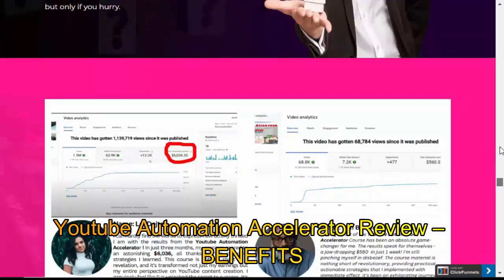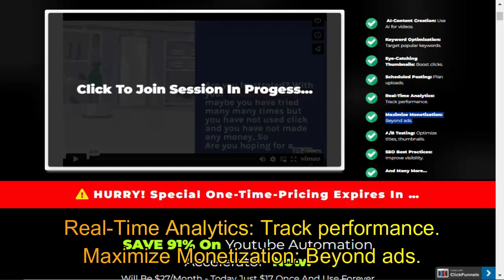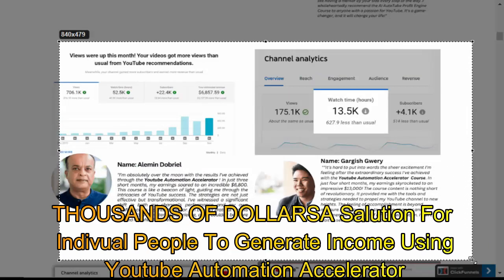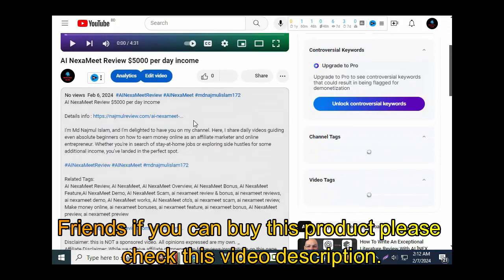YouTube Automation Accelerator Review Benefits: AI Content Creation — use AI for videos. Keyword Optimization — target popular keywords. Eye-Catching Thumbnails — boost clicks. Scheduled Posting — plan uploads. Real-Time Analytics — track performance. Maximize Monetization beyond ads. A/B Testing — optimize titles and thumbnails. SEO Best Practices — improve visibility. And many more. Real people are making real money. This is a solution for individuals to generate income using YouTube Automation Accelerator. Friends, if you want to buy this product, please check the video description.